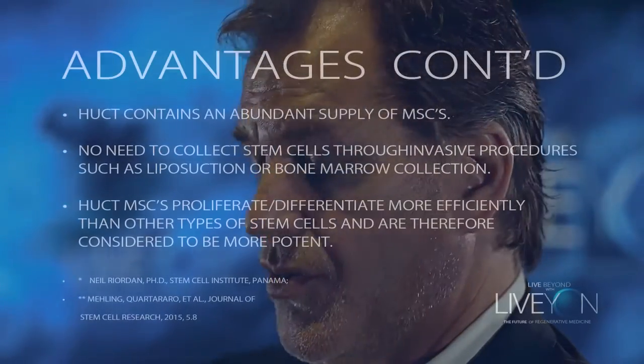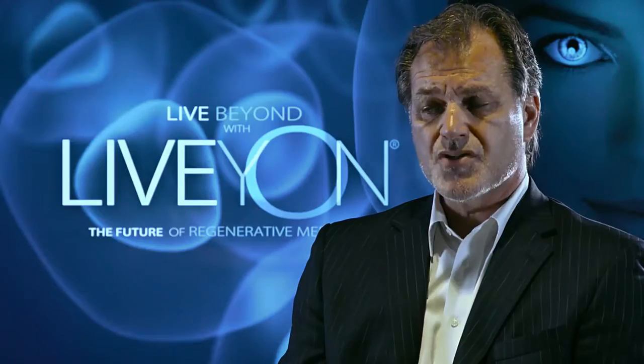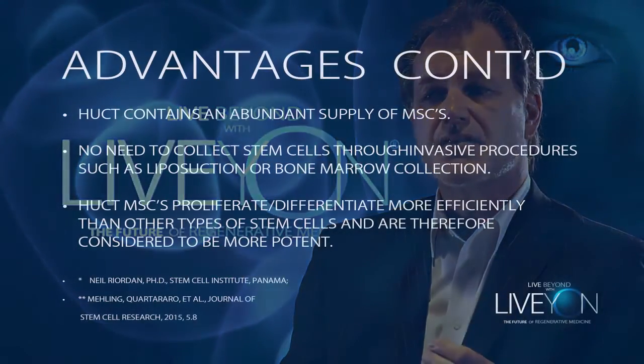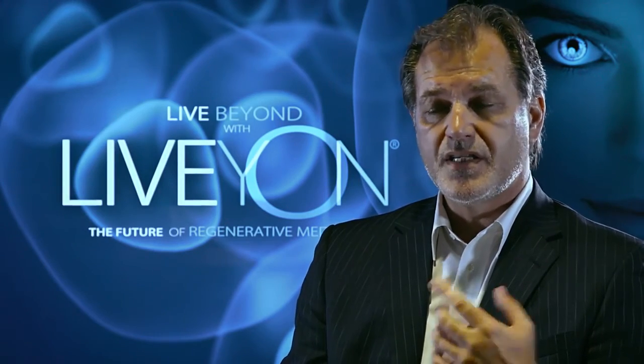Other advantages: they contain a huge supply of mesenchymal stem cells. Mesenchyme basically means tissue, so a mesenchymal stem cell is a stem cell that has the ability to create tissue. There is no need to collect stem cells through invasive procedures such as liposuction or bone marrow aspirate — these are basically off the shelf and ready to go. These cells also have the ability to proliferate and differentiate more effectively than other types of stem cells, and therefore are considered to be more potent. Potent in the world of stem cells means the ability to differentiate.